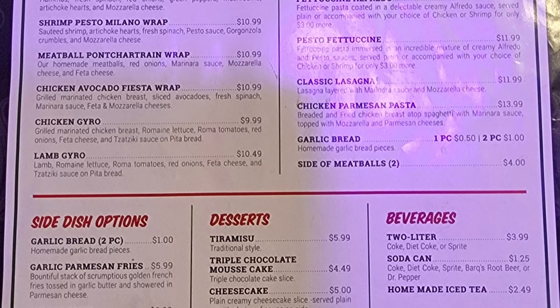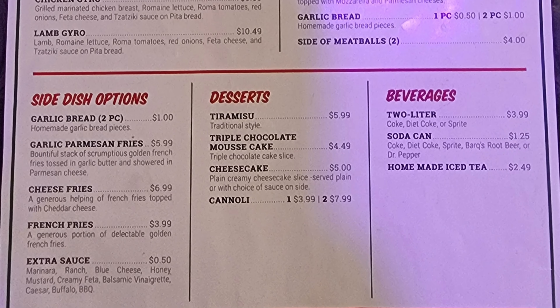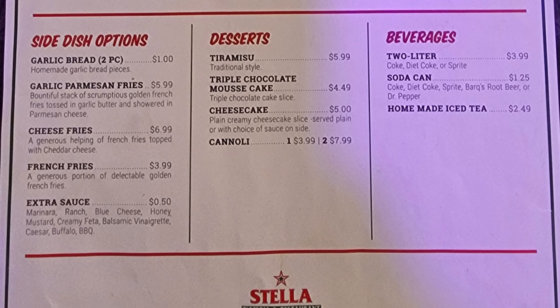Then we have our side dish options with garlic bread, garlic parmesan fries, cheese fries, french fries, extra sauce. Desserts include tiramisu, triple chocolate mousse cake, cheesecake, cannoli. Beverages include two liter soda can and homemade iced tea.